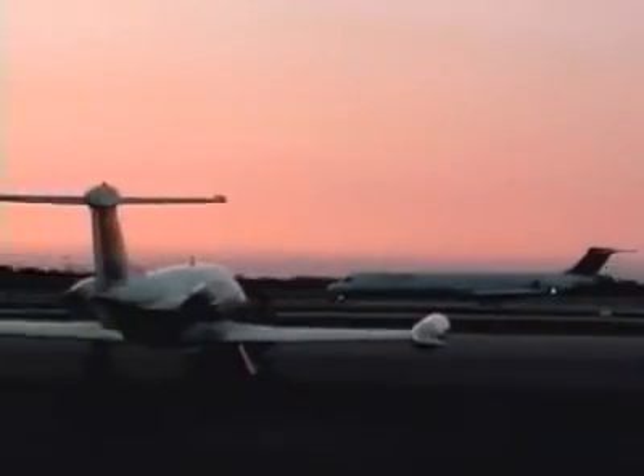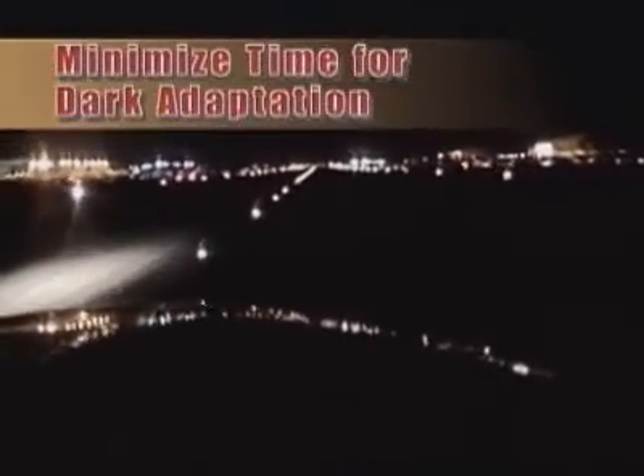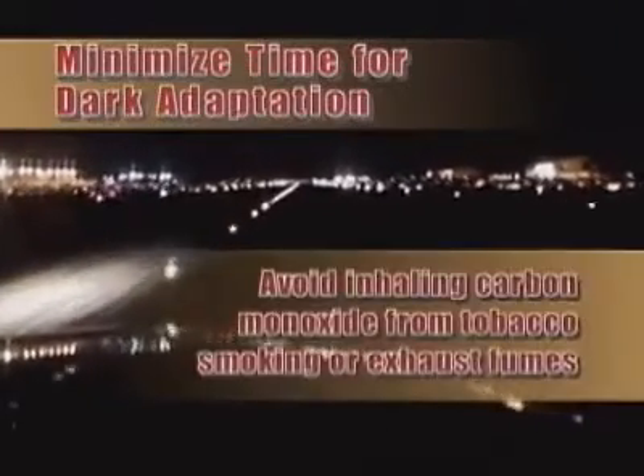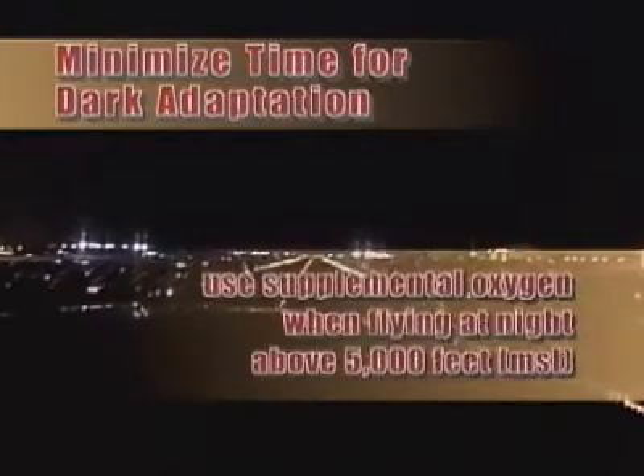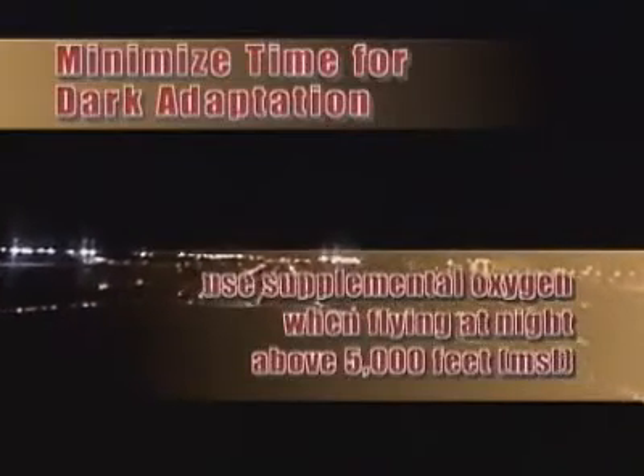Dark adaptation is the process by which the eyes adapt for optimal night visual acuity under conditions of low ambient illumination. The eyes require about 30 to 40 minutes to fully adapt to minimal lighting conditions. The lower the starting level of illumination, the more rapidly complete dark adaptation is achieved. To minimize the time necessary to achieve complete dark adaptation and to maintain it, you should avoid inhaling carbon monoxide from tobacco smoking or exhaust fumes, adjust instrument and cockpit lighting to the lowest level possible, avoid prolonged exposure to bright lights, and use supplemental oxygen when flying at night above 5,000 feet MSL.